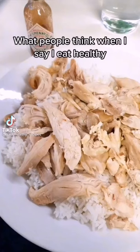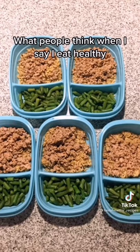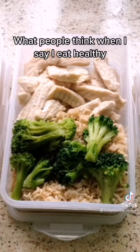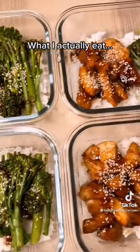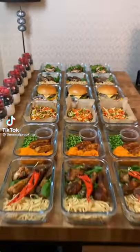What people think when I say I eat healthy — add a little bit of spice. Food you can eat and still lose weight: